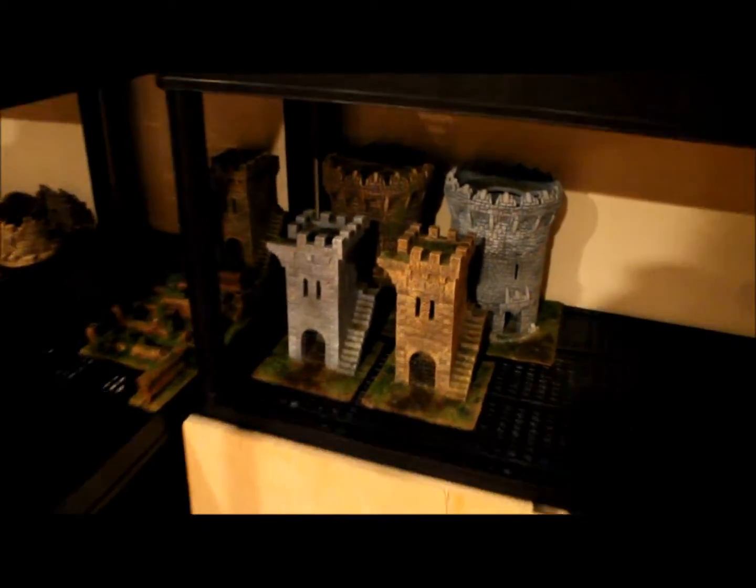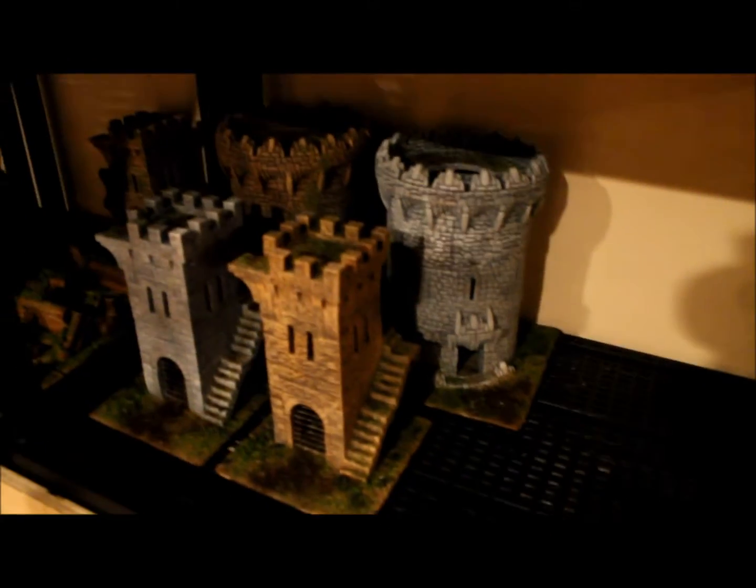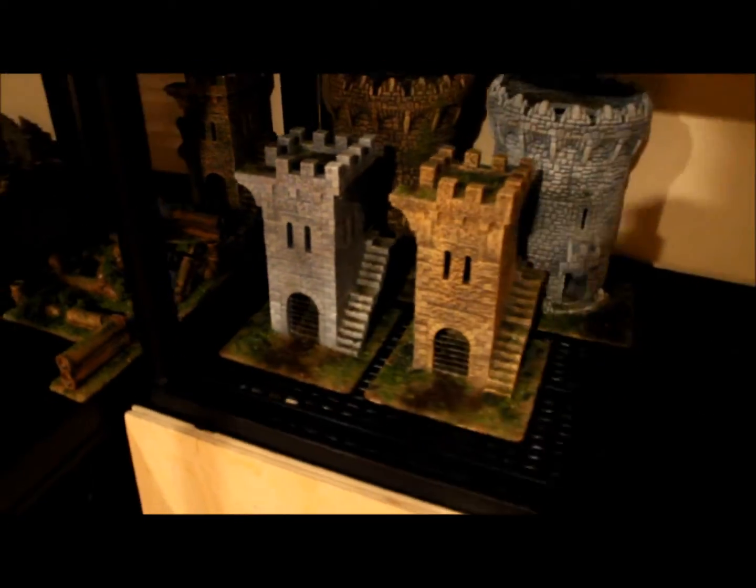I've got these guys all fully based up and done. Sorry, my shadow is cutting off the light here. I'm going to come in with close-ups of all these things for you, because obviously the lighting in here is not so good. These are ruined pipes that are all rusted and have sludge coming out of them.